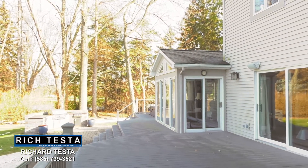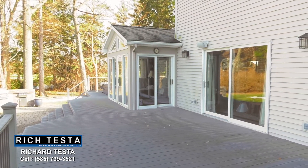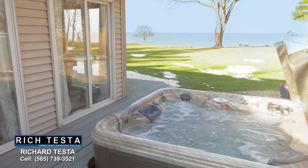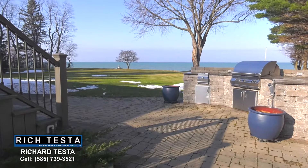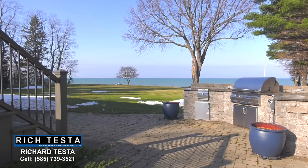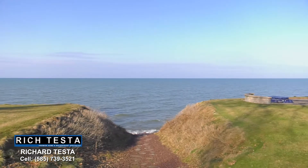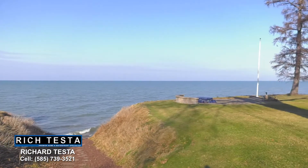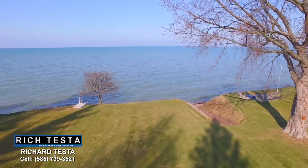Enjoy outdoor entertaining with an expansive deck, a built-in hot tub, and an outdoor kitchen overlooking the sprawling yard. A scenic path leads to your private 142 feet of stone beach with an adjacent patio, fire pit, and breathtaking views.